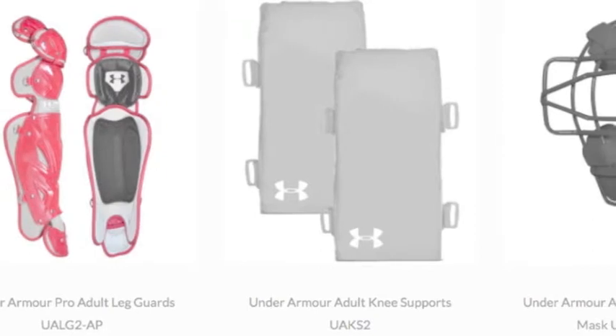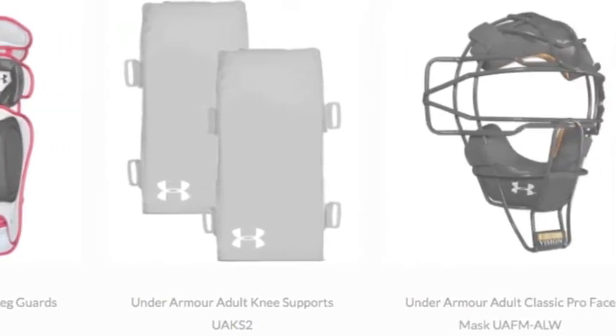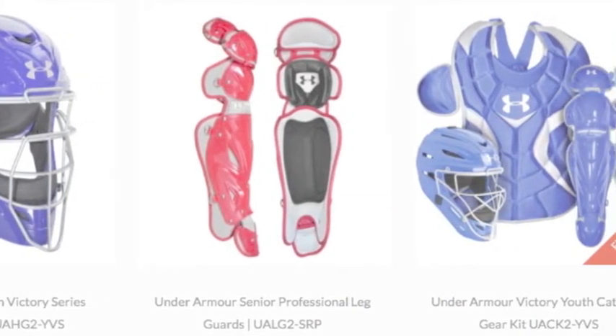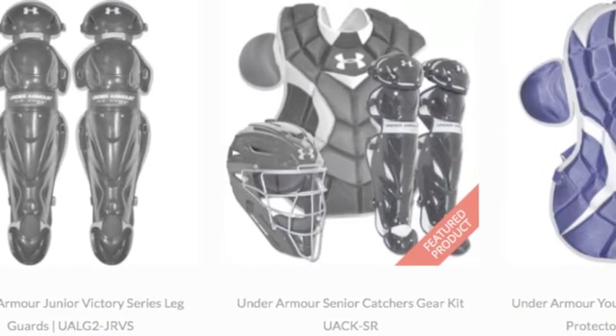Under Armour produces age-specific catcher sets for all young backstops: beginner, age 7-9; junior, age 7-12; and intermediate, age 12-16. Every Under Armour catcher set includes a hockey-style face mask,